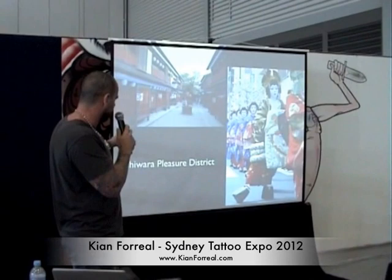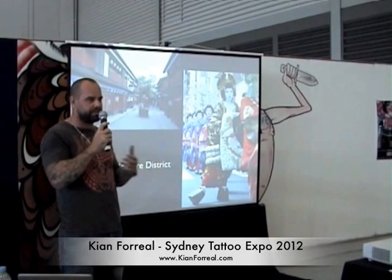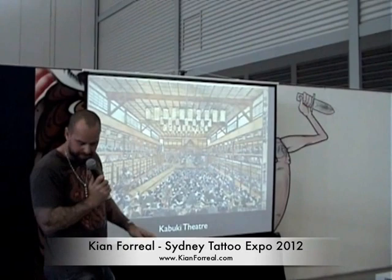This is where tattooing grew and flourished because they also had Kabuki theater. Kabuki theater replaced the No theater of the wealthy, which was very much like opera. Kabuki was more like TV — something that poor people could relate to, stories about things happening at the time. You can see this print of the inside of a Kabuki theater — very big and very popular. All the masks and face paint you see in Japanese imagery come from Kabuki theater.